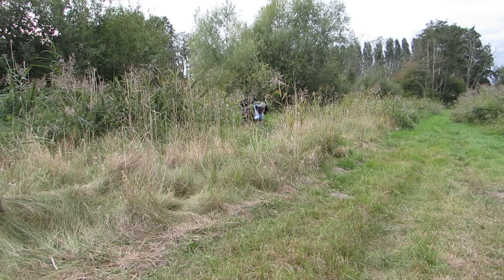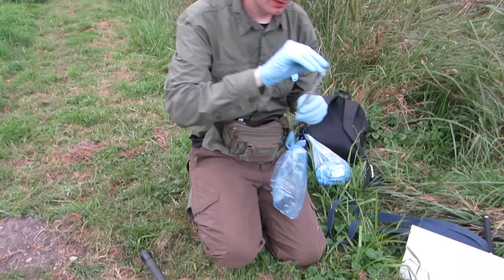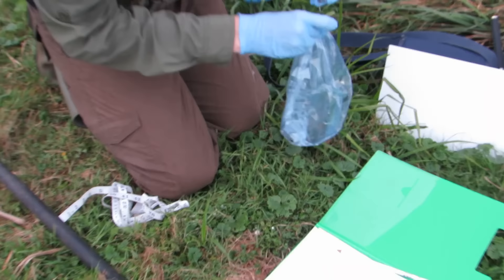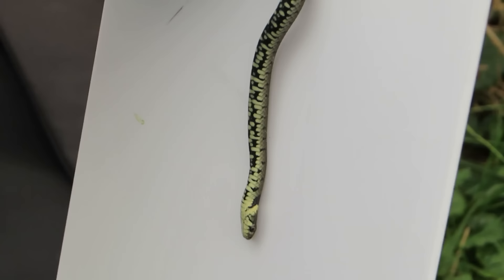Unfortunately it was five or six refuges before we caught our next snake, and as expected I failed to capture this on film as well. This second snake was slightly larger than the first at 41 centimetres long and weighing 25 grams. It was a male and when turned over had a much darker scale pattern than the first.